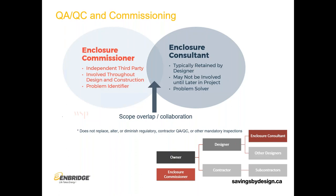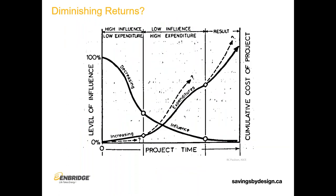There's a note that the enclosure consultant is often not involved until later in the project, which is true but also problematic. When we look at the impact any project team member can have on a construction project, it's a diminishing returns and increasing cost situation. The farther we are into the project, the less a new team member is able to influence the outcome, and the more it's going to cost to execute any changes. So we really want those experts involved very early in the project to avoid costly changes later.